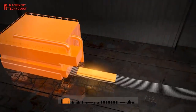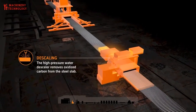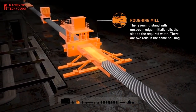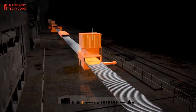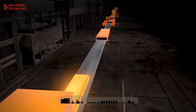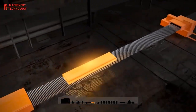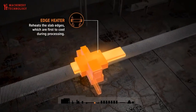Have you ever wondered how a beautiful car or your water heater is made? The answer starts in steel manufacturer mills in which raw steel is transformed into usable products used by different industries. In this video, we address one of the most popular types of steel coils used in factories, to give you a general idea about hot rolled coils.